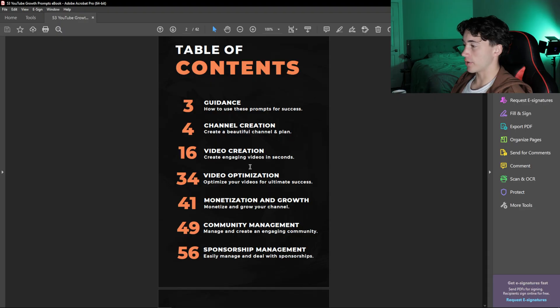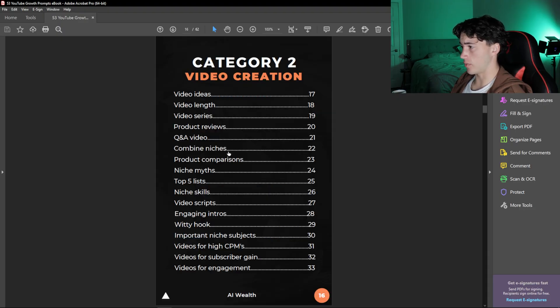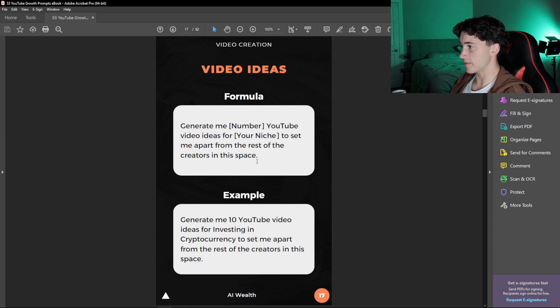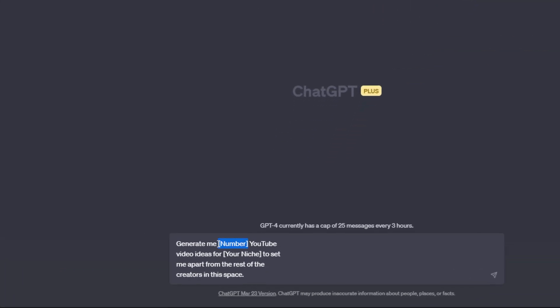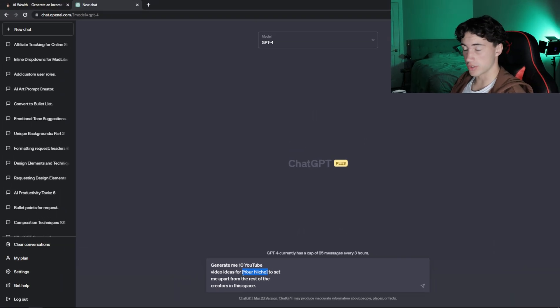Let's say I want to create a new YouTube video and I'm struggling to come up with ideas for content. What I will do is click into my PDF, where I have all sorts of video topics. I'm going to go to video ideas and use this prompt in order to start generating video ideas based on my niche. I'm going to copy and paste this into ChatGPT, and all I'm going to do is paste that prompt in and fill out the bracketed information — generating 10 YouTube videos for my niche, which is artificial intelligence.